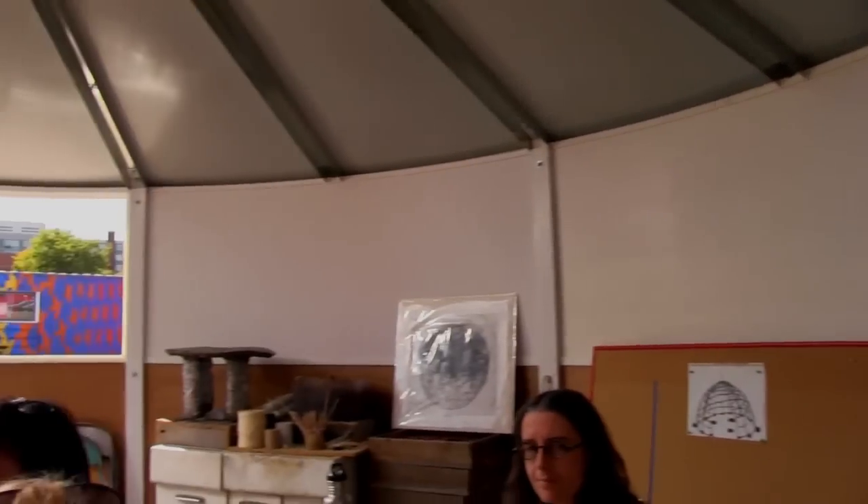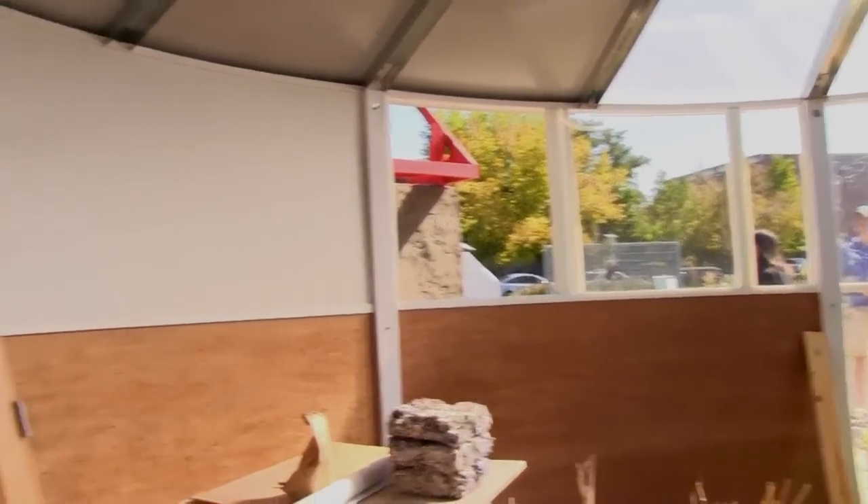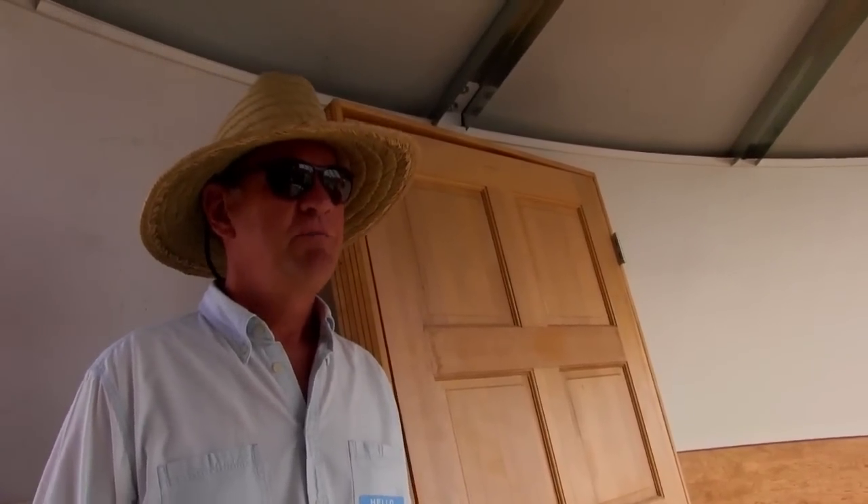All of these panels are interchangeable. It can be a full greenhouse. It can be all solid walls for food storage. We can put it on inner tubes and float it down a river. You can shoot a shotgun at it.